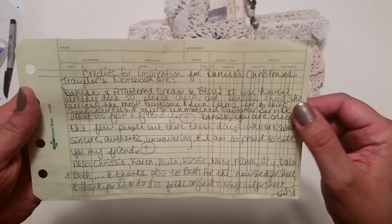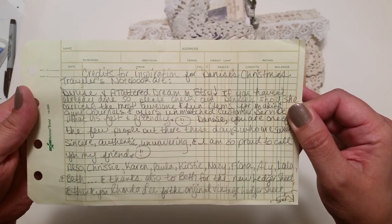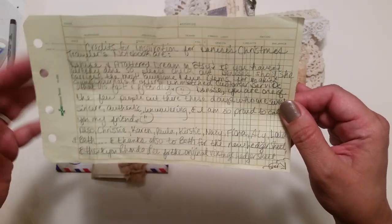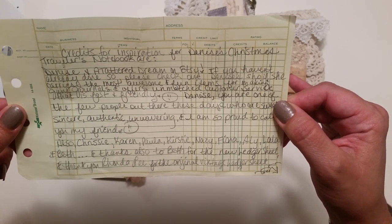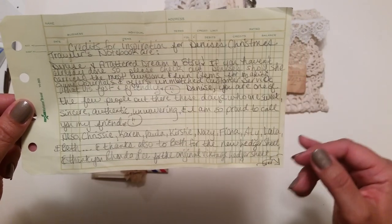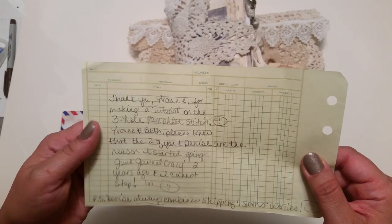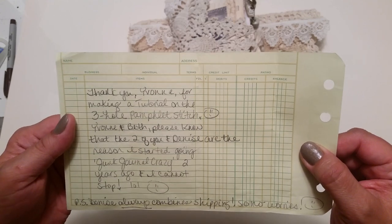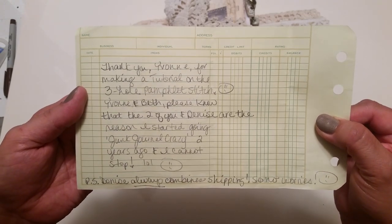Denise, you are one of the few people out there these days who are sweet, sincere, authentic, unwavering, and I am so proud to call you my friend. Also Chrissy, Karen, Paula, Kirstie, Nazzy, Fiona, Allie, Lala, and Beth. Thanks also to Beth for the new ledger sheet, and thank you Rhonda Lee for the original vintage ledger sheet. Thank you Yvonne for making a tutorial on the three-hole pamphlet stitch. Yvonne and Beth, please know that the two of you and Denise are the reason I started going junk journal crazy two years ago and I cannot stop. P.S. Denise always combines shipping, so no worries.